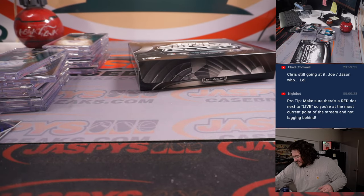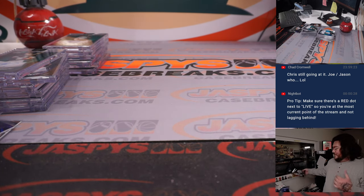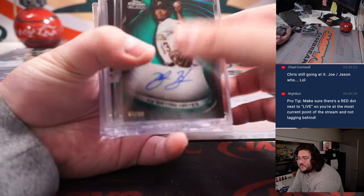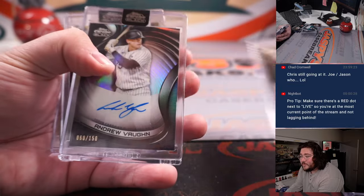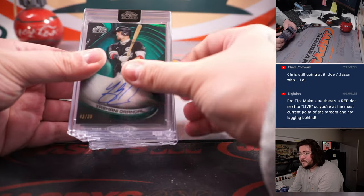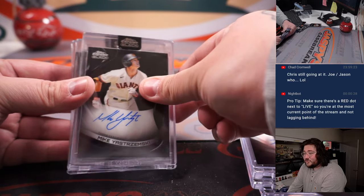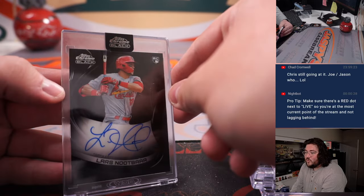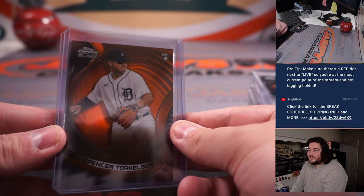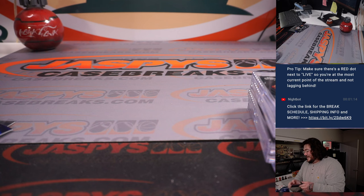Alright, nice y'all, thanks again. Topps Chrome Black PYT 36 is a wrap. Let's do a recap from last to first: Ke'Bryan Hayes, Gavin Sheets, Hoy Park, Andrew Vaughn, Darryl Strawberry Gold, Edgar Martinez, Yasmani Grandal, Steve Garvey, Kyle Muller, Mike Yastrzemski, Luis Gil out of 50, and a Lars Nootbaar for the Cardinals. Two top-voted cards: Spencer Torkelson true orange out of 25, and an O'Neil Cruz green for the Pirates out of 99.